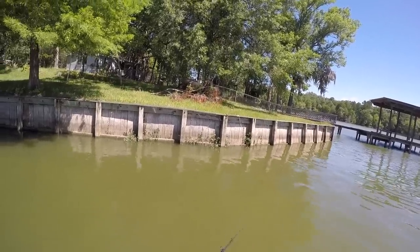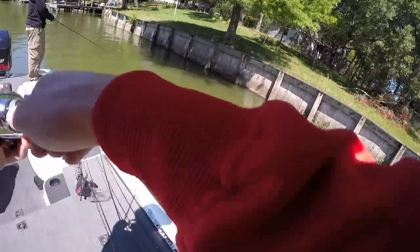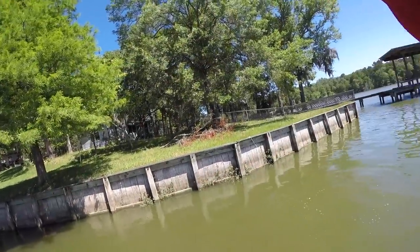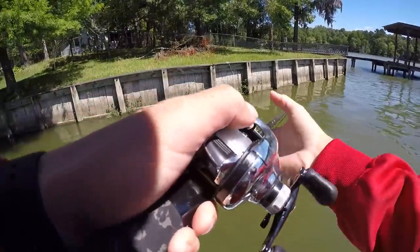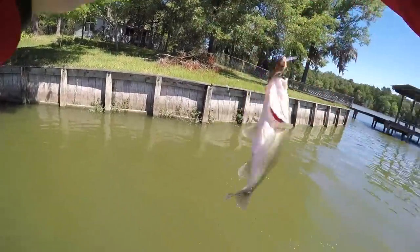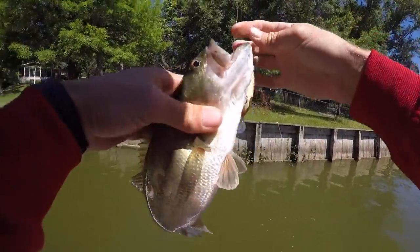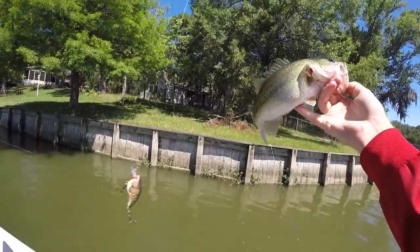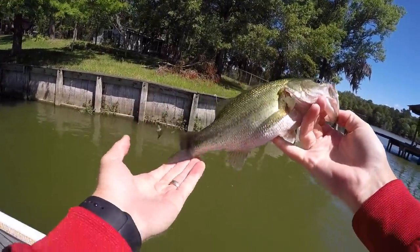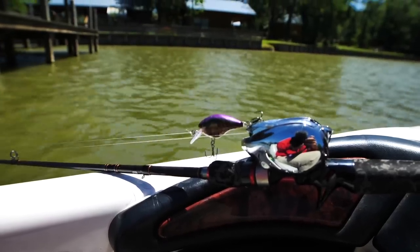He went out to some brush piles and did the same thing — mid water column — there's a good one. Same deal, just suspended. Fat little dude! Chubby with little bitty mouths. Look at that pretty one — they are hefty!